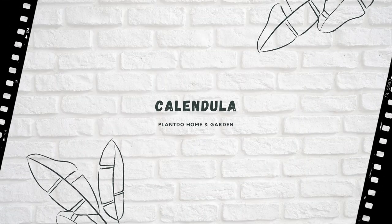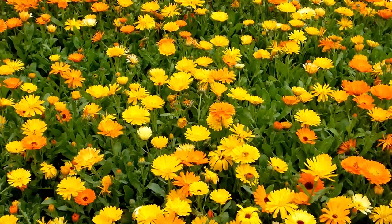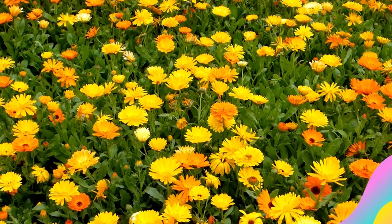Number 3: Calendula. Calendula, or pot marigold, repels asparagus beetle. It also attracts beneficial insects, so this edible flower is useful throughout your garden.